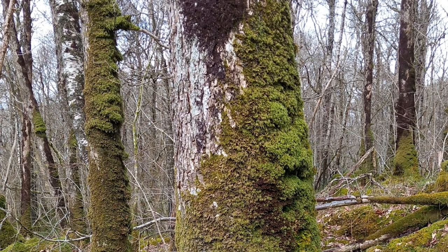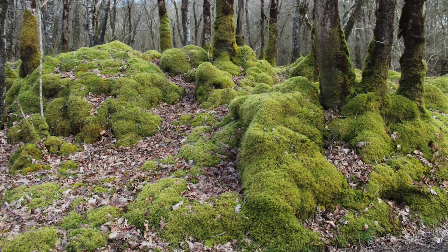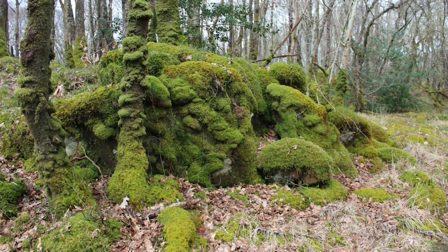Mosses and liverworts are really important in the woodland ecosystem at Wood of Cree — they are everywhere. Here you can see tree trunks, and notice the purple-black mats of a liverwort growing on them, just to show that not all are green. This one, Frullania tamariscum, is a liverwort which thrives in wet woodland — in the real rainforest heartland. Rock outcrops and the woodland floor are covered in mosses too. Mosses are abundant and a really important component of the woodland ecosystem.